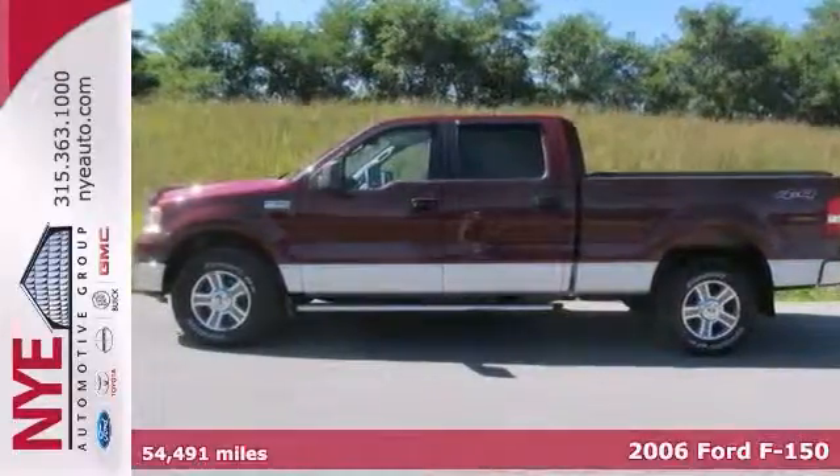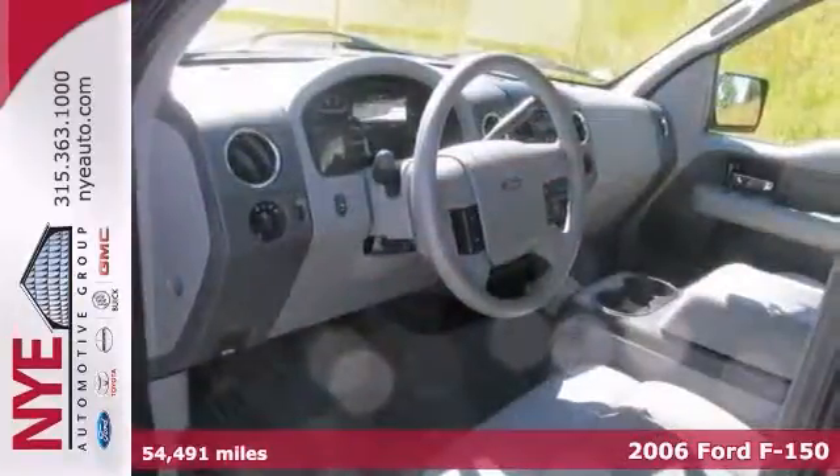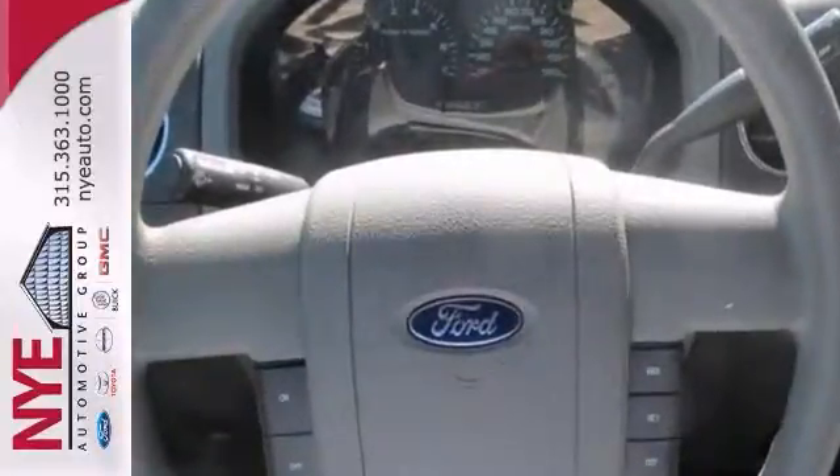We think you'll like this 2006 Ford F-150 XLT. It has four-wheel drive, running boards, and a CD player. It also has power windows, locks and mirrors, cruise control, and a sliding rear window.